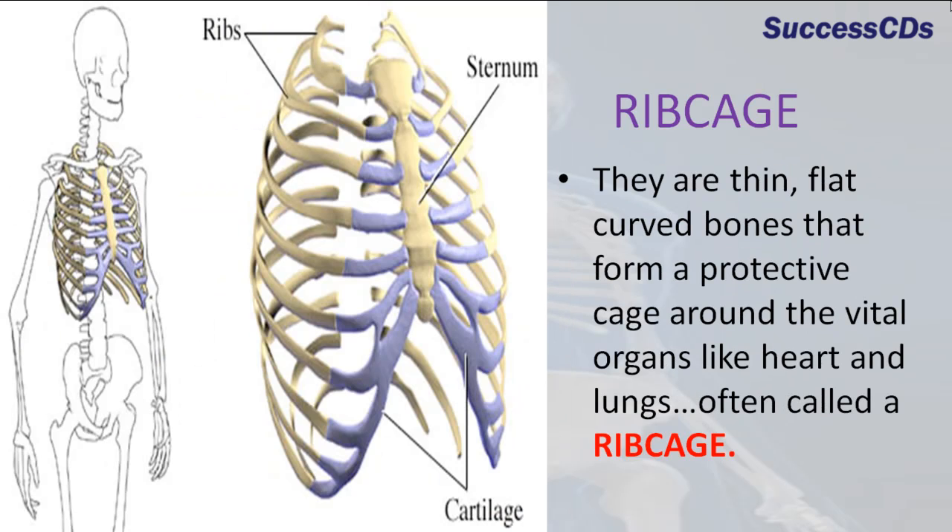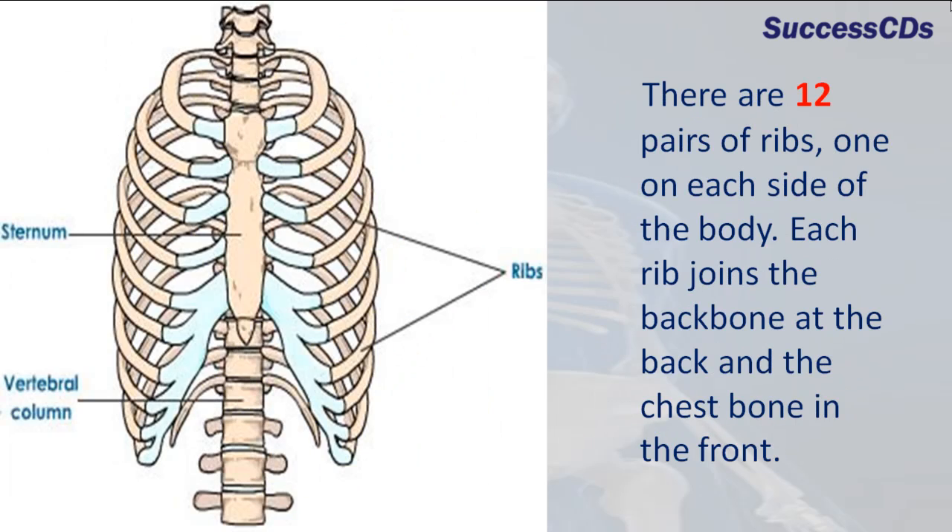The ribs are thin, flat, curved bones that form a protective cage around the vital organs like the heart and the lungs, often called a ribcage. There are 12 pairs of ribs, one on each side of the body. Each rib joins the backbone at the back and the chest bone in the front.